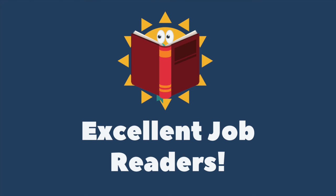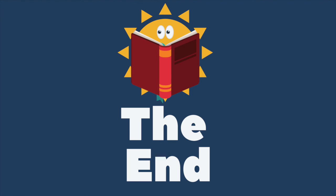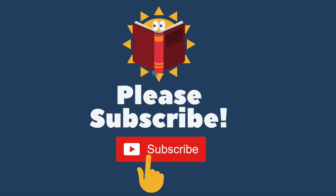Excellent job, readers! The end. And as always, please remember to subscribe. Thank you.